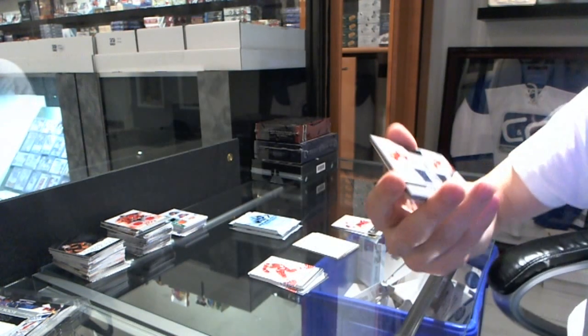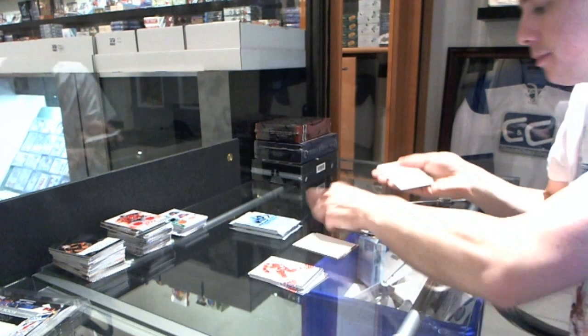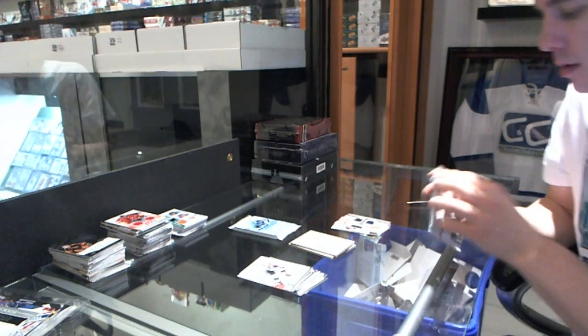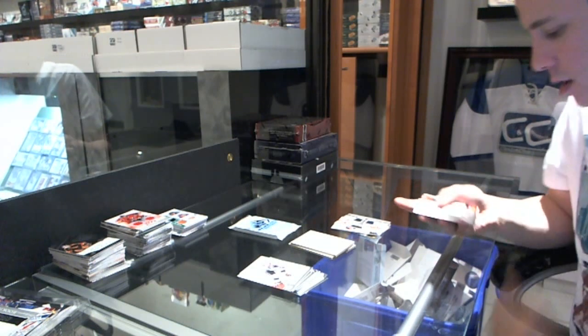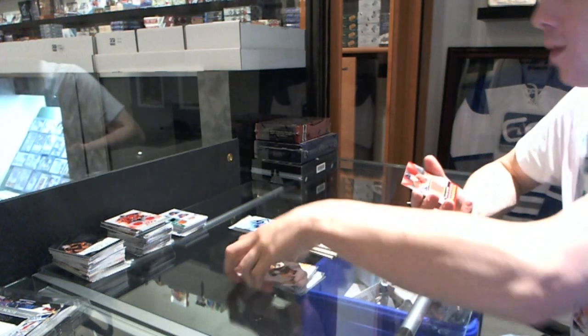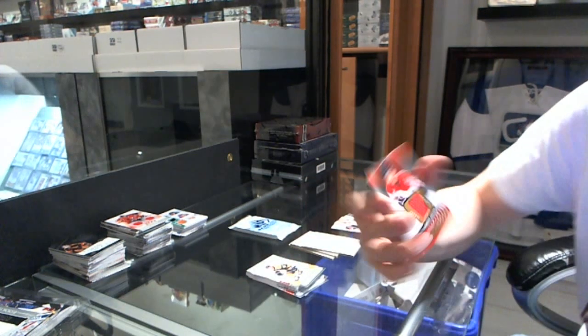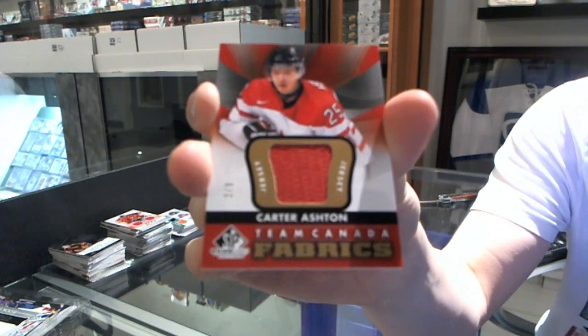And we've got an Authentic Fabrics Duel for the Florida Panthers, Stephen Weiss and Chris Versteek. We've got an Authentic Fabrics Gold, nice and rare, number 2 of 9, for the Toronto Maple Leafs, Carter Ashton.